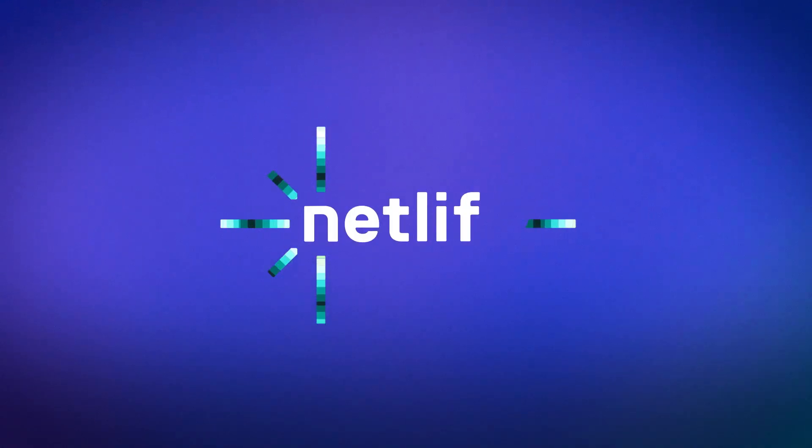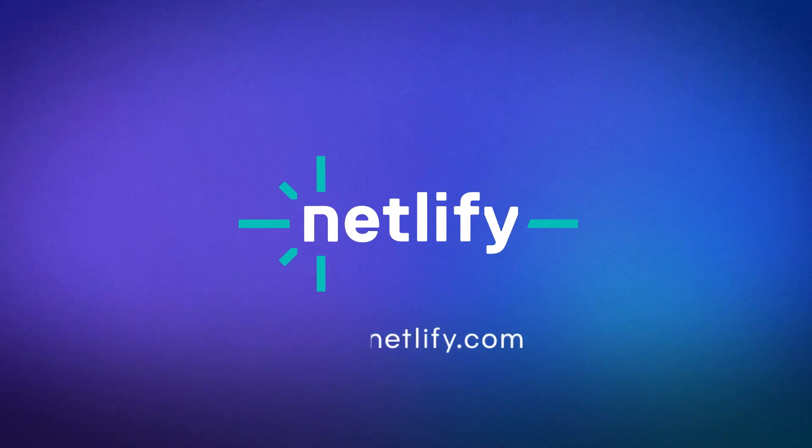To learn more about Netlify and composable commerce, visit netlify.com.